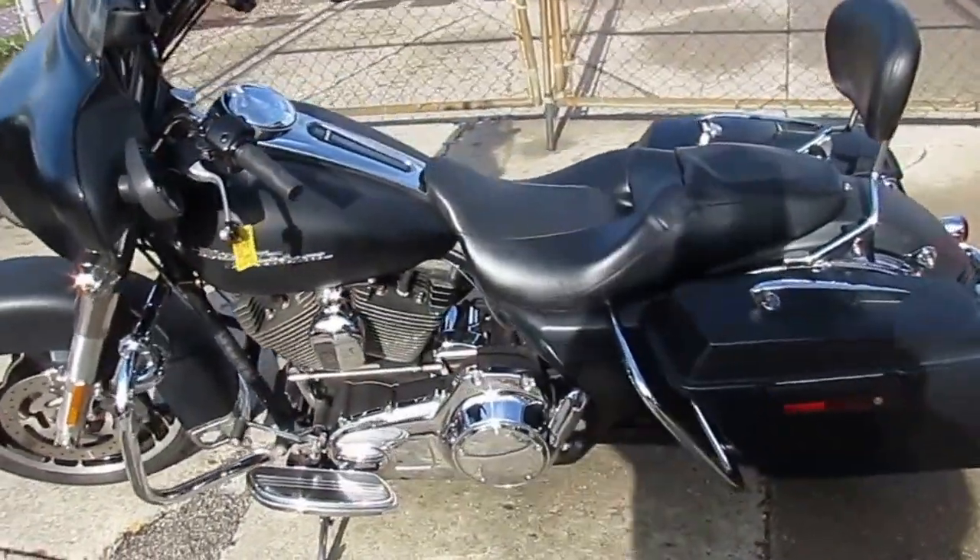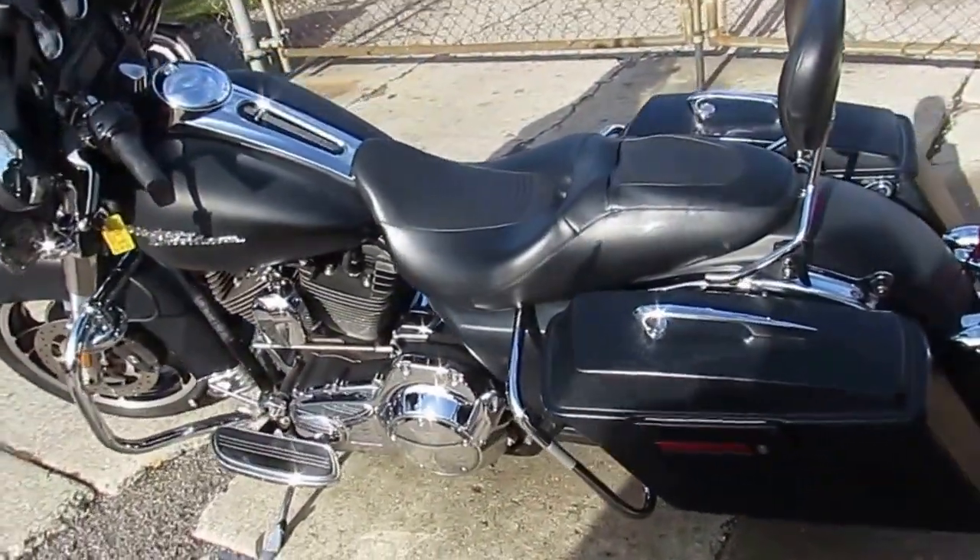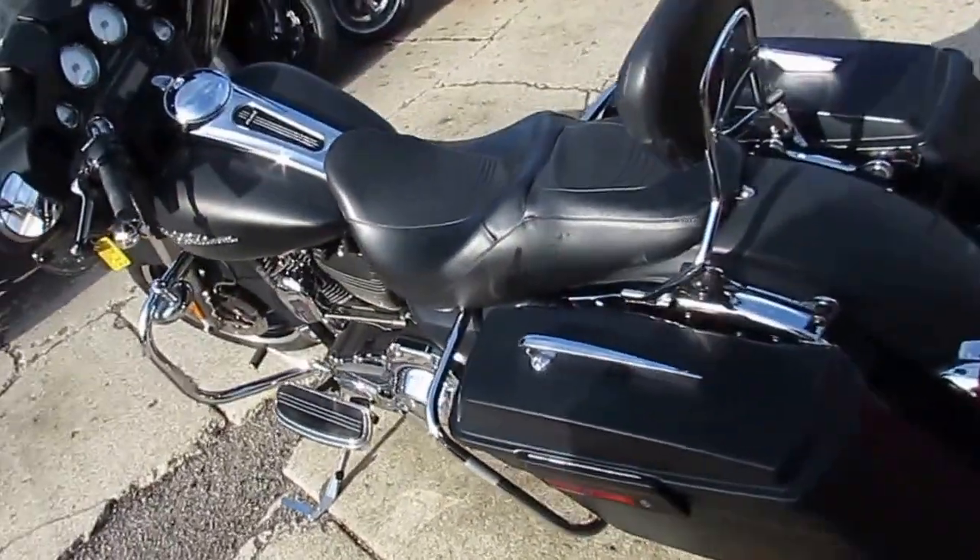Hey guys, ApprovalPowerSports.com here. We've got about 250 used Harley-Davidsons in our showroom. Today I'm going to show you one of them.